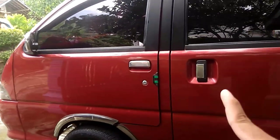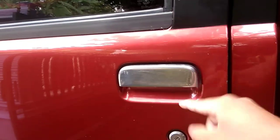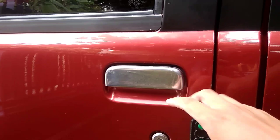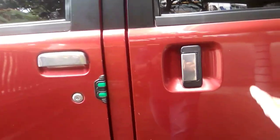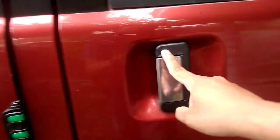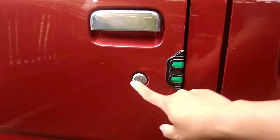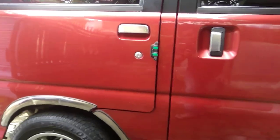Kita lanjut lagi untuk handle pintu. Ini aslinya hitam tapi dia dikasih cover warnanya chrome seperti ini. Yang belakang juga, tapi ini sudah hilang kayaknya, kayak punya saya, kalau punya saya yang hilang yang bagian tengah. Ini ada kunci untuk membuka pintu ataupun mengunci pintu.